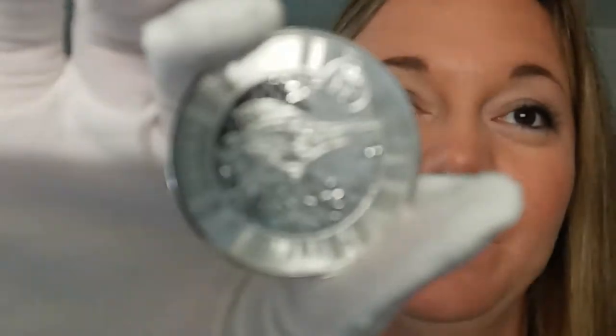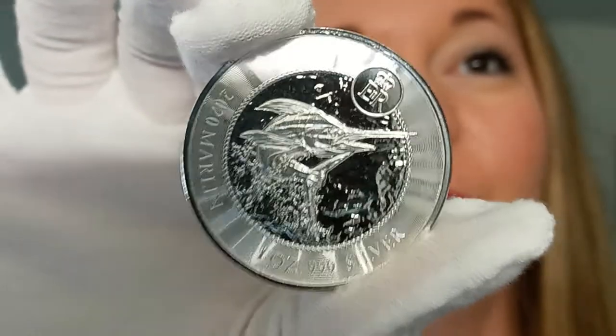Hello. I have a beautiful piece to share with you today. This is available in the Quicksilver shop. Absolutely beautiful coin. The detail on it is incredible.